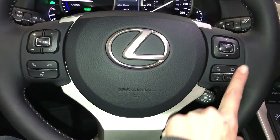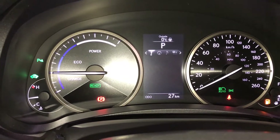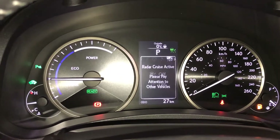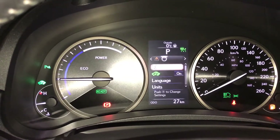These buttons here control information on the dash, including cruising range, energy monitoring system, direct tire pressure monitoring, compass, audio, cruise control, vehicle messages, and settings.